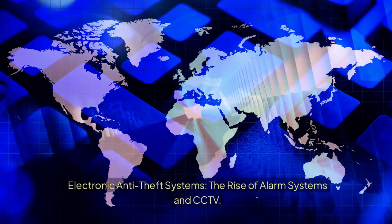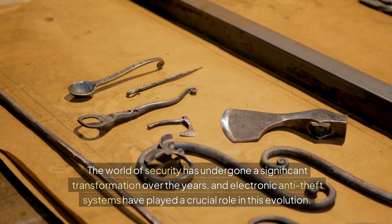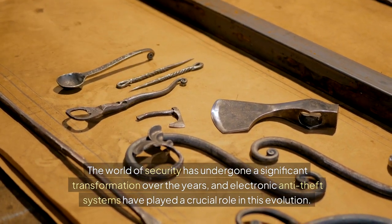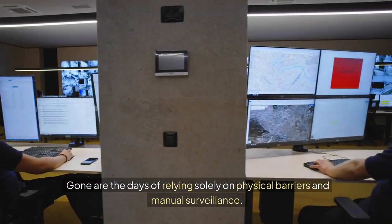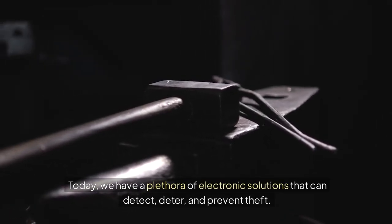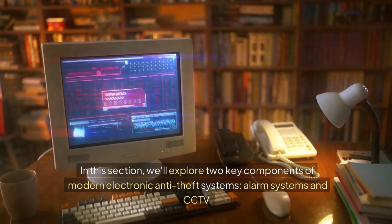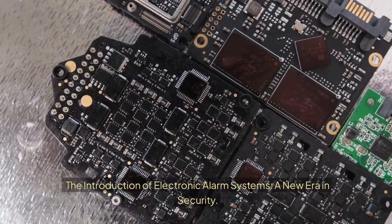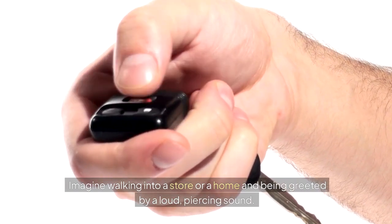Electronic Anti-Theft Systems: The rise of alarm systems and CCTV. The world of security has undergone a significant transformation over the years, and electronic anti-theft systems have played a crucial role in this evolution. Gone are the days of relying solely on physical barriers and manual surveillance. Today, we have a plethora of electronic solutions that can detect, deter, and prevent theft. In this section, we'll explore two key components of modern electronic anti-theft systems. The introduction of electronic alarm systems marked a new era in security.